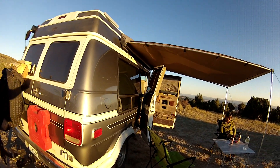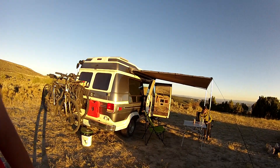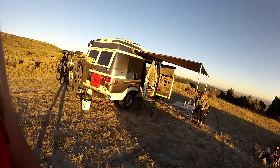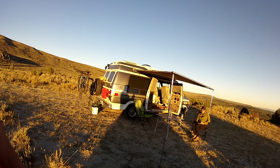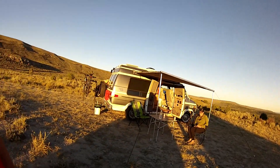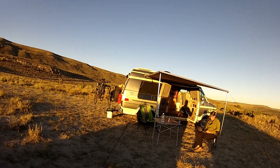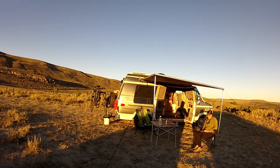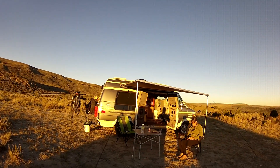I really like this ARB awning. It does take two people to set it up, although Nancy and I have both managed to put it up ourselves at different times. I wish it was a little bit wider — the length is excellent and the projection from the van is great, but I wish it went a little further toward both the back and the front of the van.